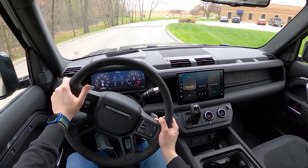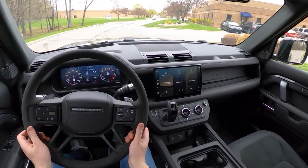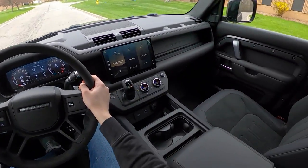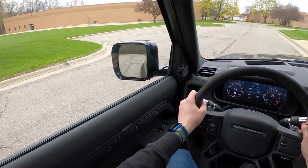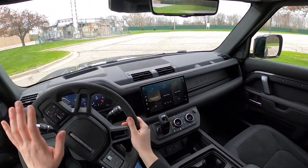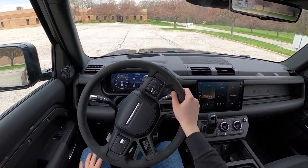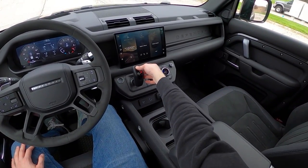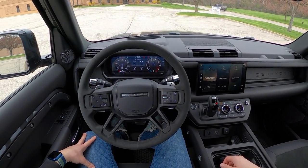I'd probably want a bumper-to-bumper warranty just because it is a Land Rover, but buying new it does come with a warranty so you wouldn't have to worry about that as the first owner. I don't think there's anything I don't like about this car. You get a couple of interior rattles, but everything in this class has some rattles — maybe they could make it a little tighter for $108,000. Other than that, I don't really have any complaints.